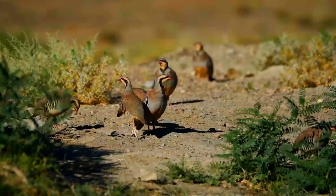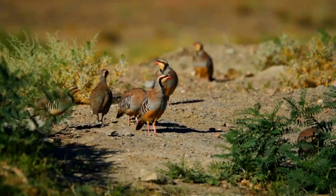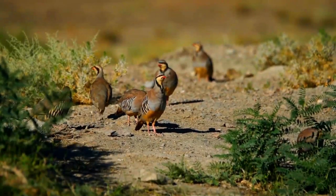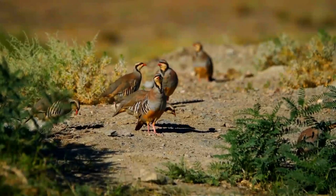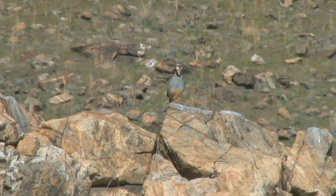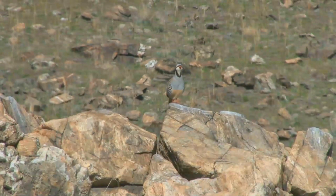The Chukar partridge, Alectoris chukar, or simply chukar, is a Palearctic upland game bird in the pheasant family Phasianidae. It has been considered to form a super-species complex along with the rock partridge, Philby's partridge, and Przewalski's partridge, and treated in the past as conspecific particularly with the first.